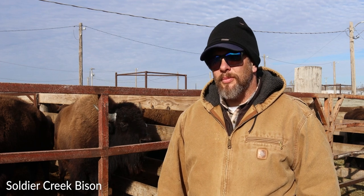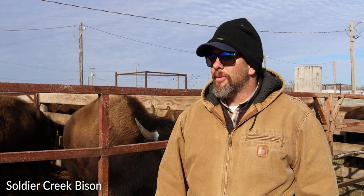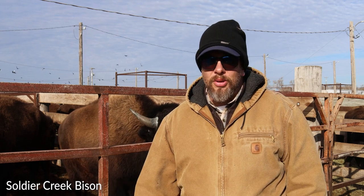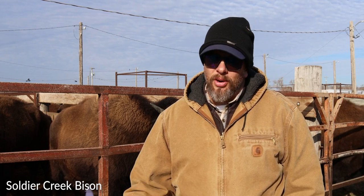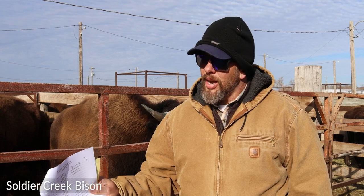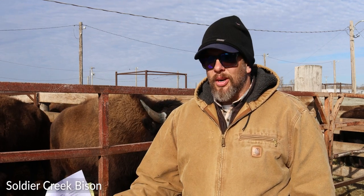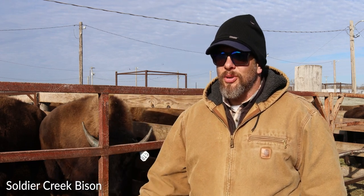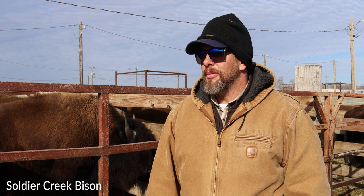For a new producer, would you recommend calves or yearlings? It really depends on your background. If you have a strong cattle background and have been working with animals most of your life, you can probably start with yearlings. If you're relatively new to livestock and ranching in general, absolutely start with calves. You're going to grow with the animals and learn with the animals, and you don't necessarily have to have all the handling facilities and corrals ready on day one. To get started, talk to as many people as you can. There's a wealth of knowledge with the Kansas Buffalo Association or even the National Bison Association. People are apt to share their experiences and expertise.